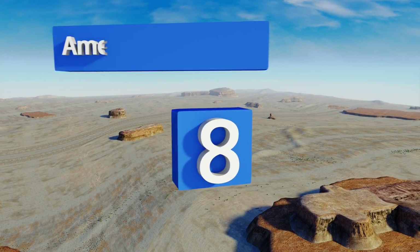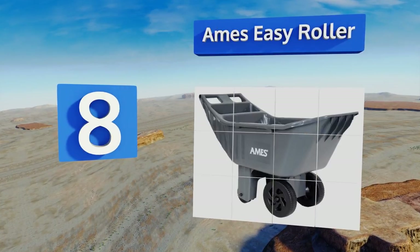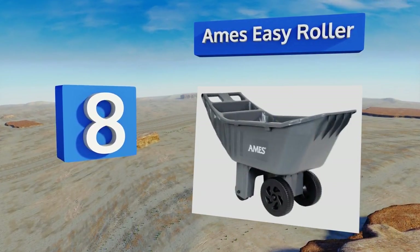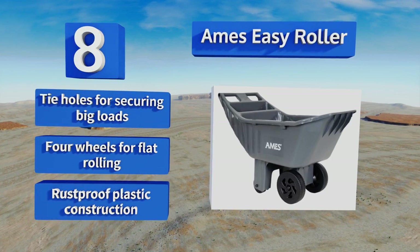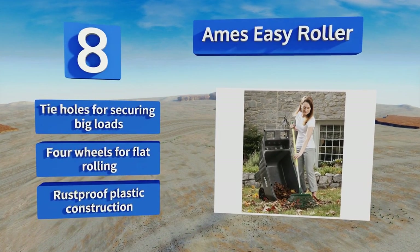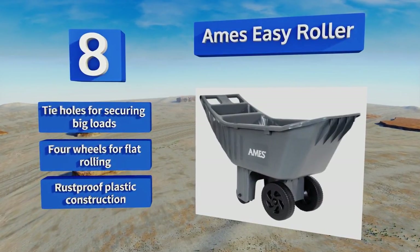Coming in at number 8 on our list, the Ames EasyRoller offers great value for the price considering its exceptional build quality. At 4 cubic feet, its bin is somewhat modest and may require you to make an extra trip when moving a large amount of stuff, but that does allow for more storage options. It features tie holes for securing big loads, four wheels for flat rolling, and a rust-proof plastic construction.